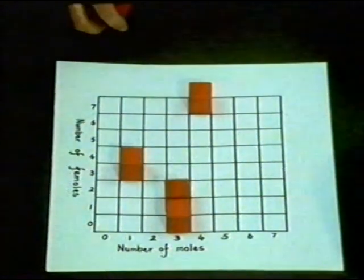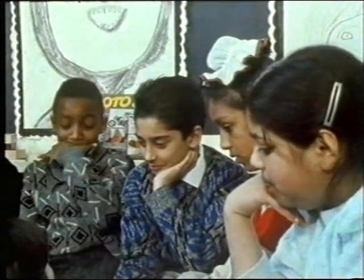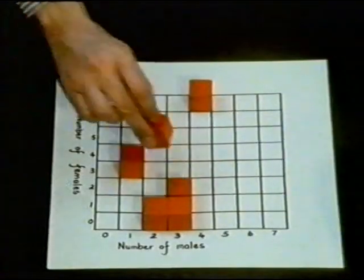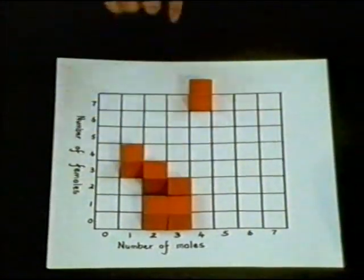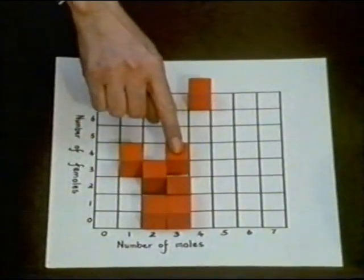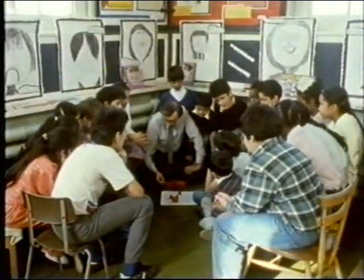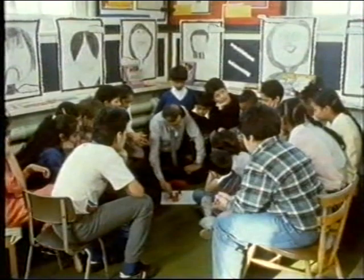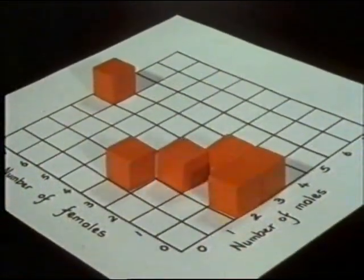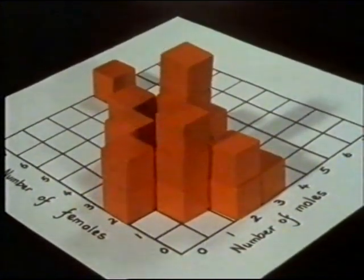One female goes there. Dominder — no females and two males. No females and two males is there. Two males, two females — two males and two females goes in there, just like that. Three males and three females — three males and three females goes in there. Where would your family fit on the graph? Two females, three males and three females goes there. What would the graph for your class look like?